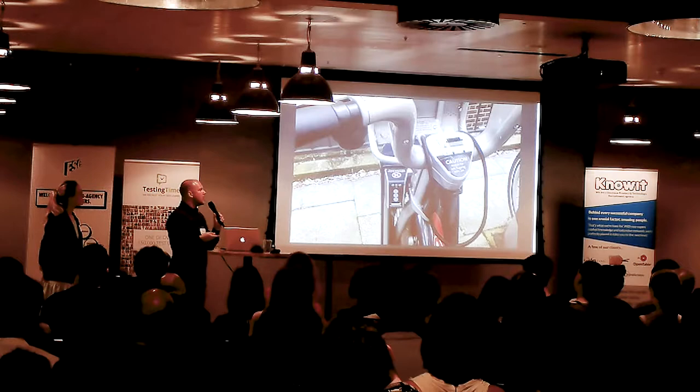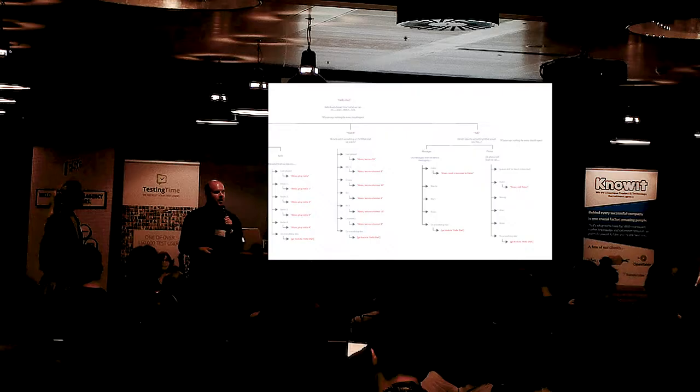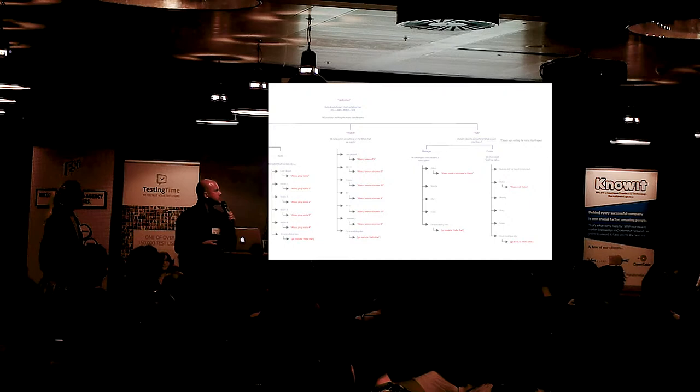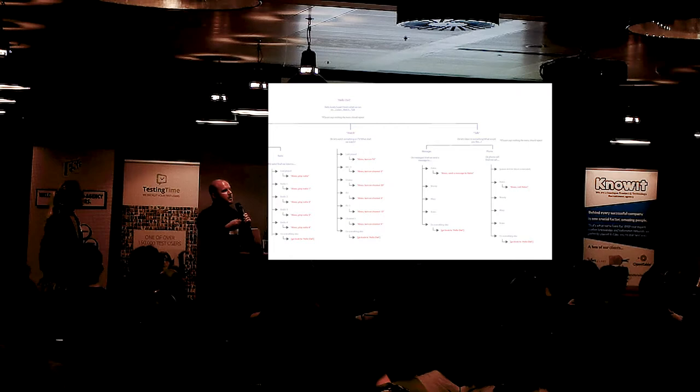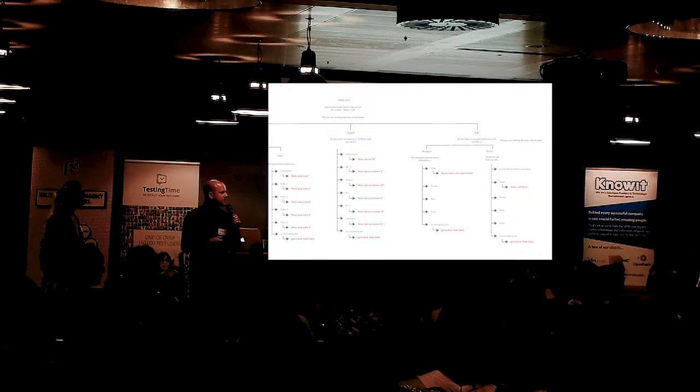Going back to the voice UI for Susan: sometimes she might be in the middle of a flow and forget where she is, so we had to reinforce where she was at every step. When we said 'what do you want to do today — listen to something, watch something, or talk to someone?' and she said 'I'd like to watch something', we'd respond: 'Okay, let's watch some TV — would you like ITV, BBC2, or ITV3?' Reinforcing those steps so she remembered where she was. This is something that is really key in any flow.